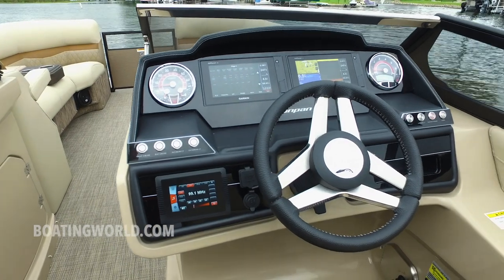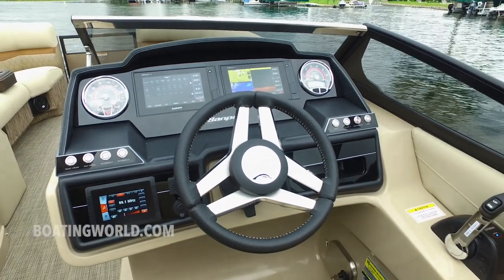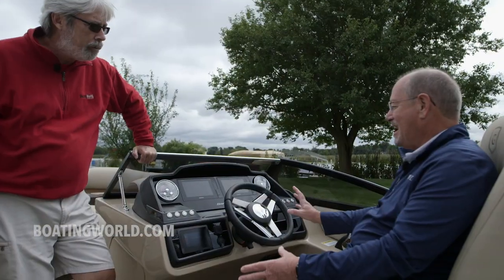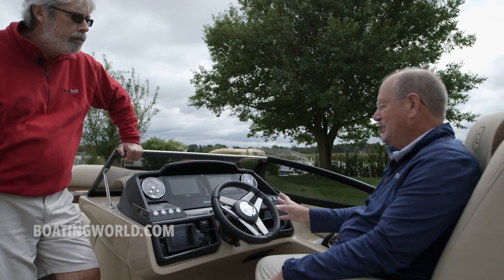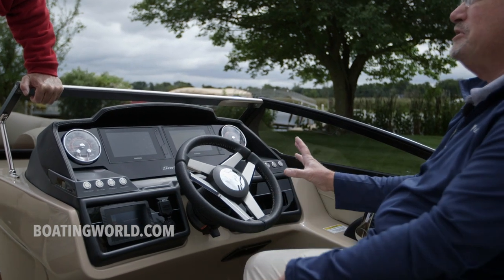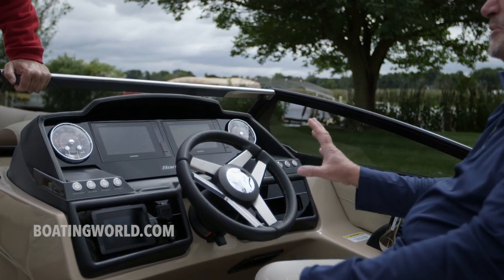This might be the yachtiest helm station I've ever seen on a pontoon boat. That was the design criteria — we really wanted to have that yacht command center feel to this boat. This is the most deluxe boat we build. The Sanpan is the top of the Godfrey line, and we wanted to make sure it not only looked that way, but functioned that way. And while this is gorgeous, there's a lot of functionality to this panel.